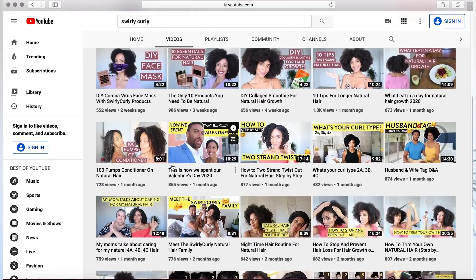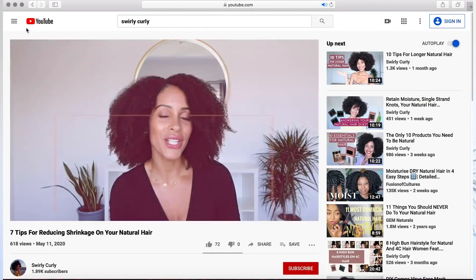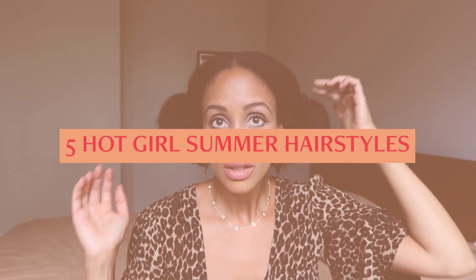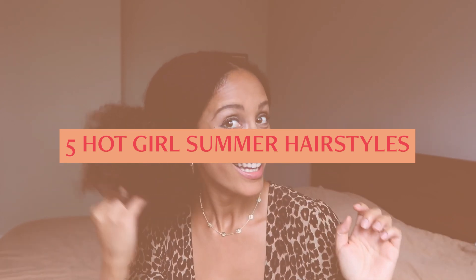I've helped over 100,000 women just like you be able to get moisturized and defined curls within less time and effort. And in today's video, I'm going to show you five hot girl summer hairstyles to keep you cool.